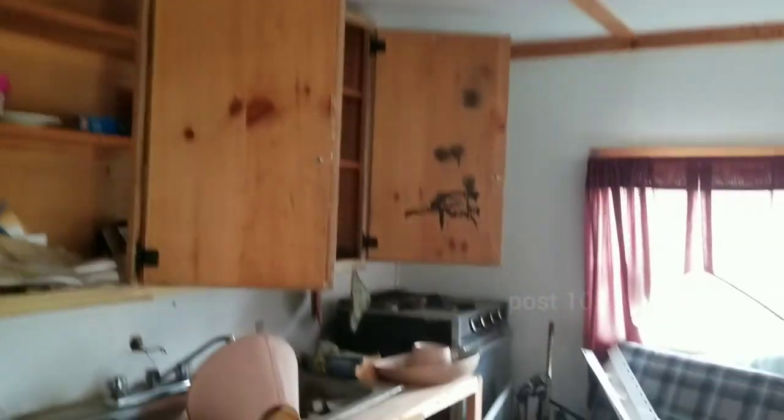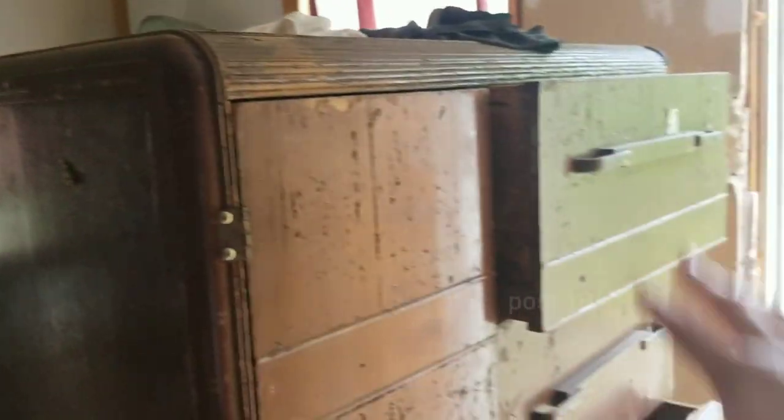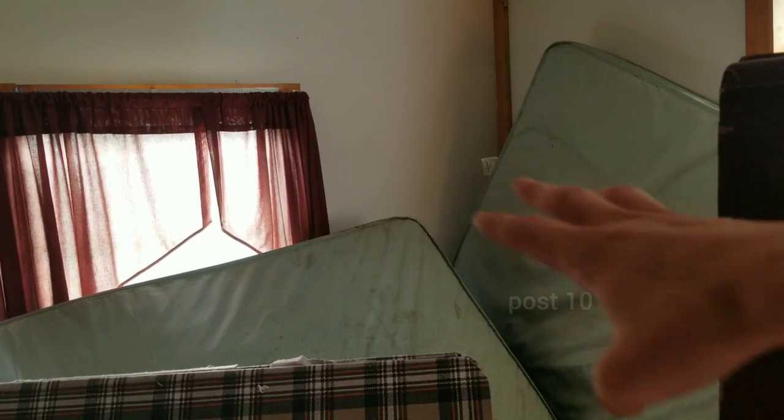Smells so bad in here. Here's a kitchen area — smells like pee. Animals have definitely been living in here. There's a bicycle over there. This vintage bureau thing is cool. Those are like hospital mattresses — you can see they're made out of plastic.